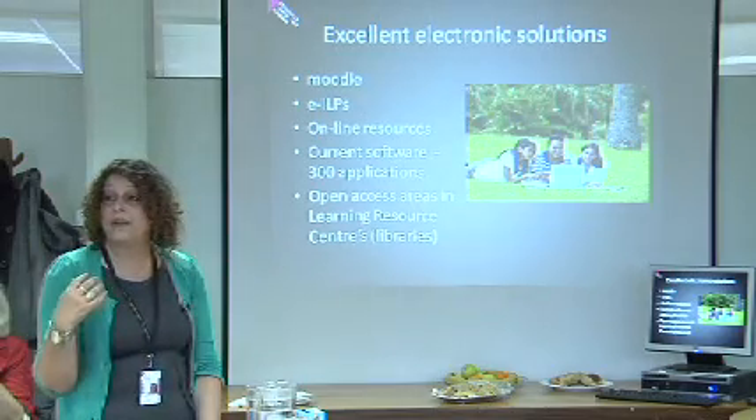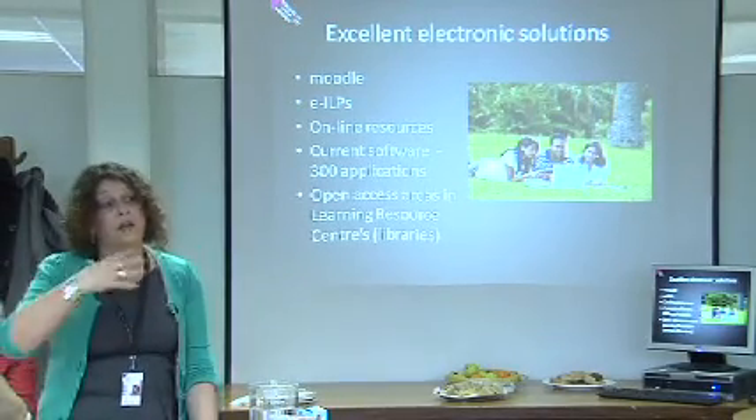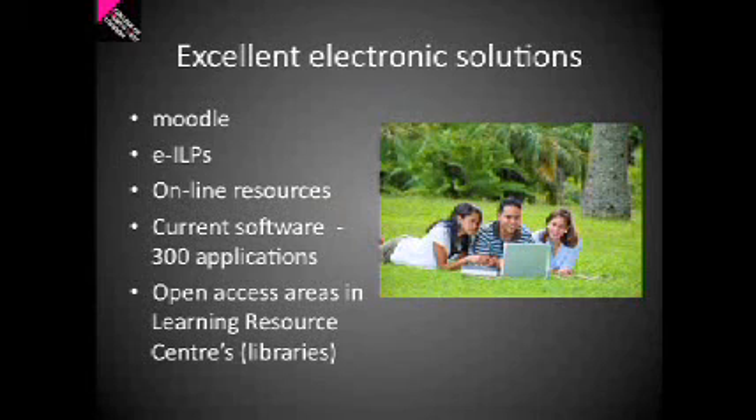We also have an e-ILP. An ILP is an individual learning plan, and every student should have one, which is about their own goals and how they're going to achieve the course — and also what they would like to do when they've finished their time at the college. That's online, accessed through Moodle. And because Moodle is web-based, even if you're not at the college, a student can look at their individual learning plan. We have a lot of online teaching resources — approximately 300 different applications, some generic and some very specific to a particular learning area. Finally, we have open access areas in our three LRCs — our Learning Resource Centres, which you may know as a library — where students can book a computer outside of formal teaching time.